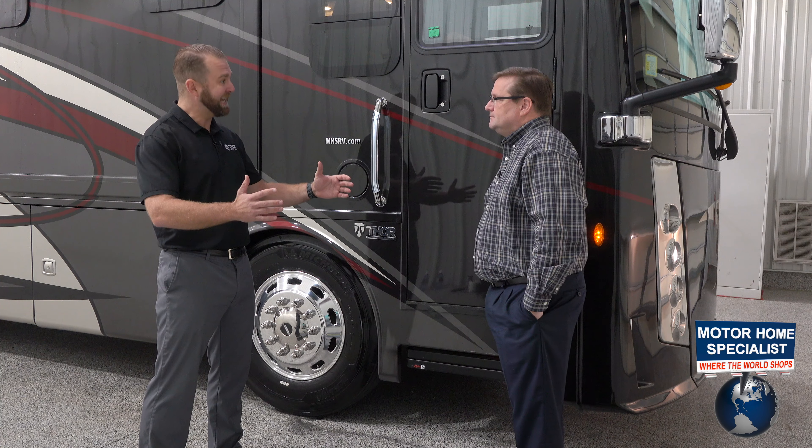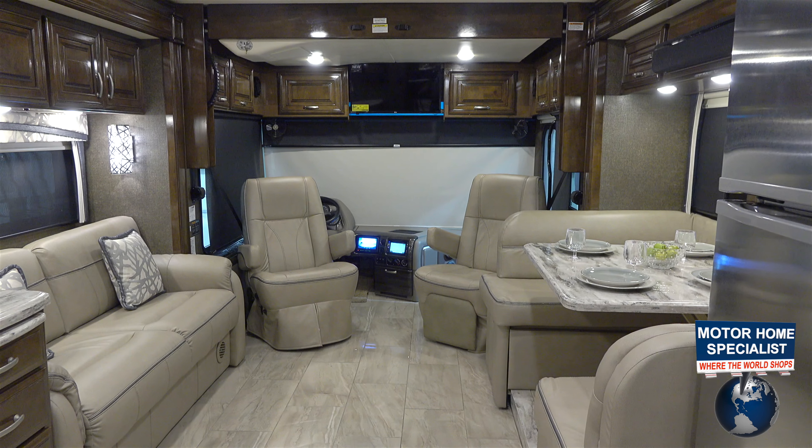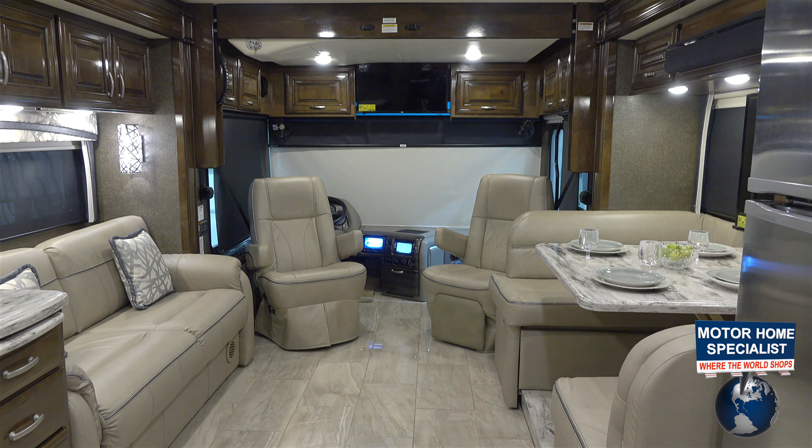Hello and welcome to Motorhome Specialist, the number one volume selling motorhome dealership in the world. My name is Donnie O'Banion and today I'm being joined by Adam Gudger, who's the National Sales Manager as well as the Chief Designer of Thor Motorcoach's Luxury Diesel Division. Today you're in for a real treat because Adam's going to be walking us through one of the most family-friendly luxury diesels I've ever seen — it's the all-new Aria 4000.